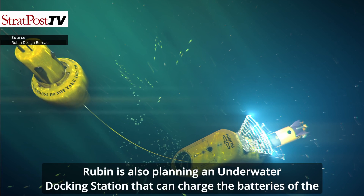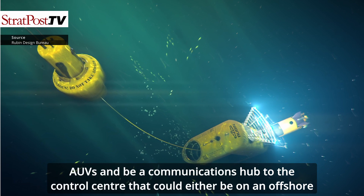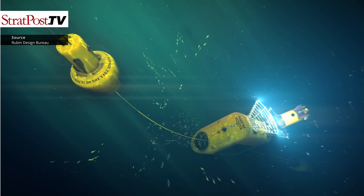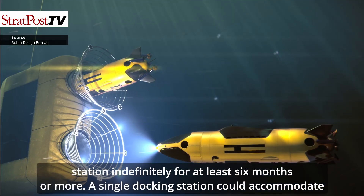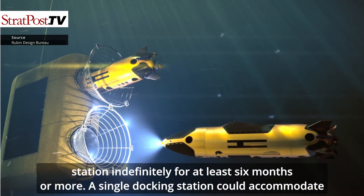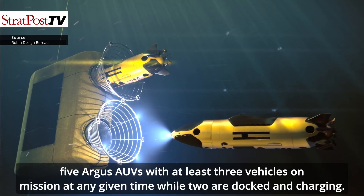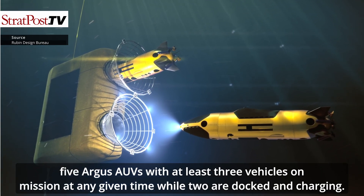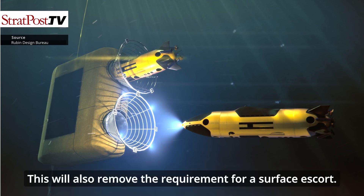Rubin is also planning an underwater docking station that can charge the batteries of the AUVs and serve as a communications hub to a control center, which could either be on an offshore platform or based on land. This will allow the Argus to be resident, submerged and on station indefinitely for at least 6 months or more. A single docking station could accommodate 5 Argus AUVs, with at least 3 vehicles on mission at any given time while 2 are docked and charging. This will also remove the requirement for a surface escort.